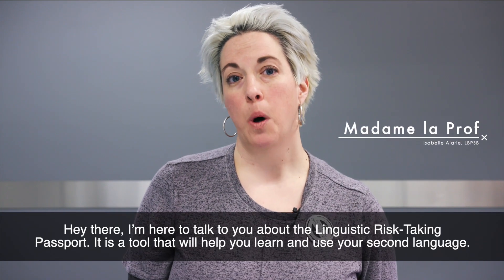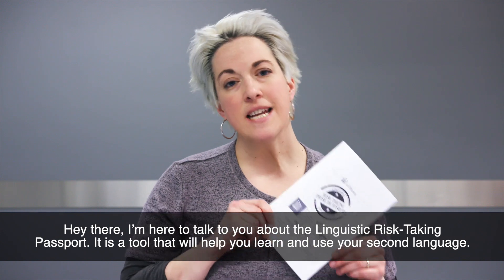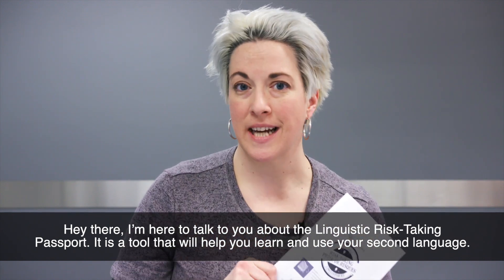Hey there! I'm here to talk to you about the Linguistic Risk-Taking Passport. It is a tool that will help you learn and use your second language.